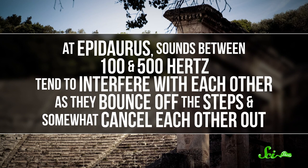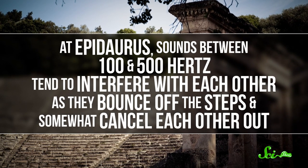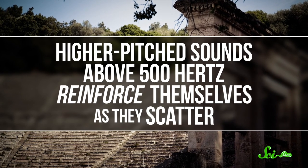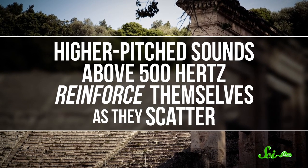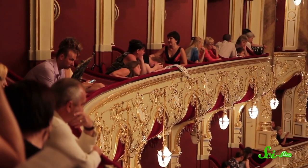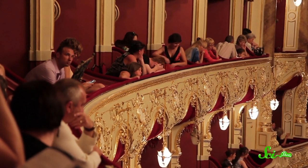At Epidaurus, sounds between 100 and 500 hertz tend to interfere with each other as they bounce off the steps and somewhat cancel each other out. But higher-pitched sounds above 500 hertz reinforce themselves as they scatter. Conveniently, a lot of background noise like whispers, shuffling, and wind tends to be fairly low-pitched, while the performers' voices would have been higher-pitched. 500 hertz is still pretty high for a human voice, but scientists believe that higher tones of performers' voices would have carried through, and people's brains would have filled in the missing tones.